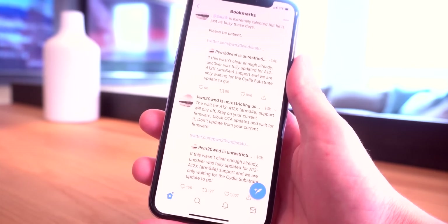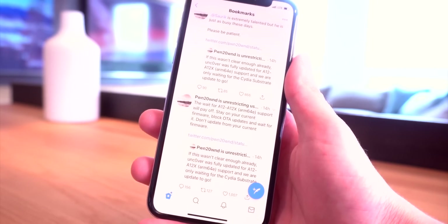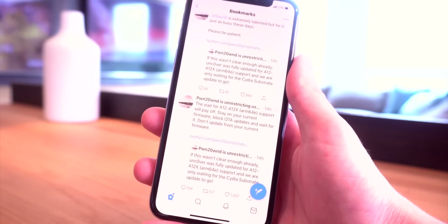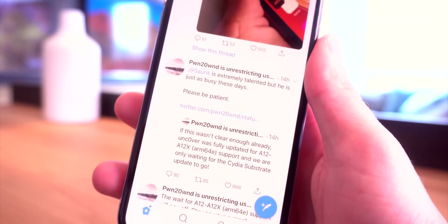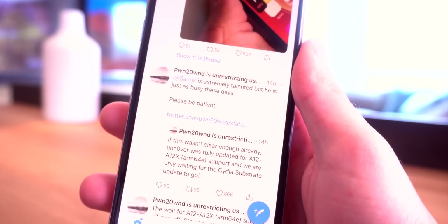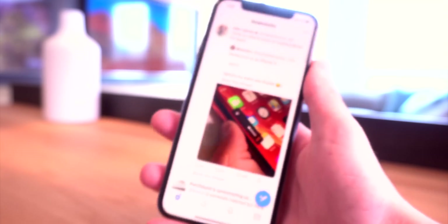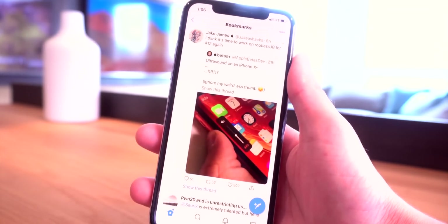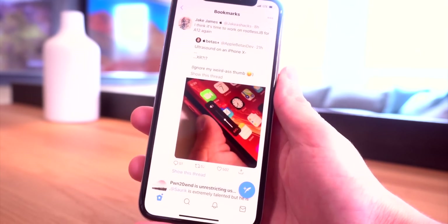You're going to receive a jailbreak for iOS 12 to 12.1.2 far before iOS 12.1.3 or above, so definitely stay on iOS 12.1.2 or below. And I love it — Pwn20wnd actually gives Sork some credit here, saying: 'Sork is extremely talented but he is just busy these days. Please be patient.' This brings me back to what started this whole situation and why Pwn20wnd had to clarify some things.